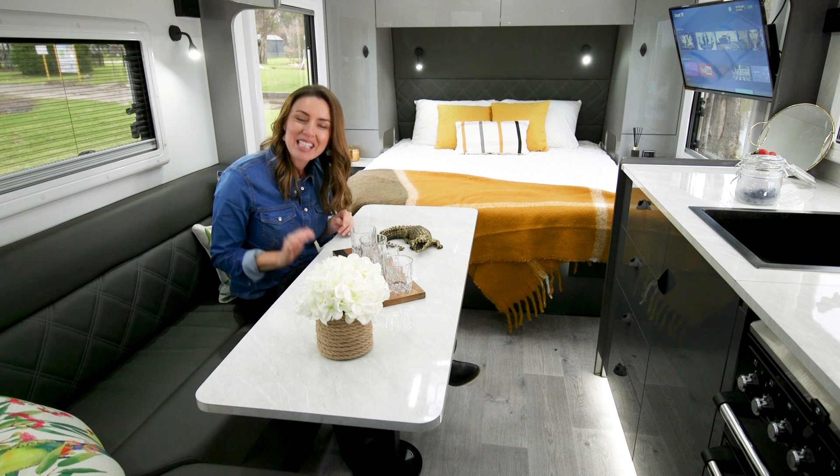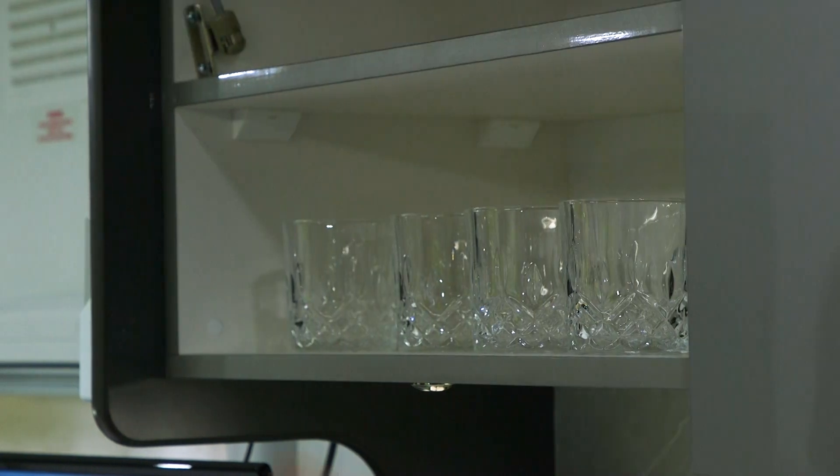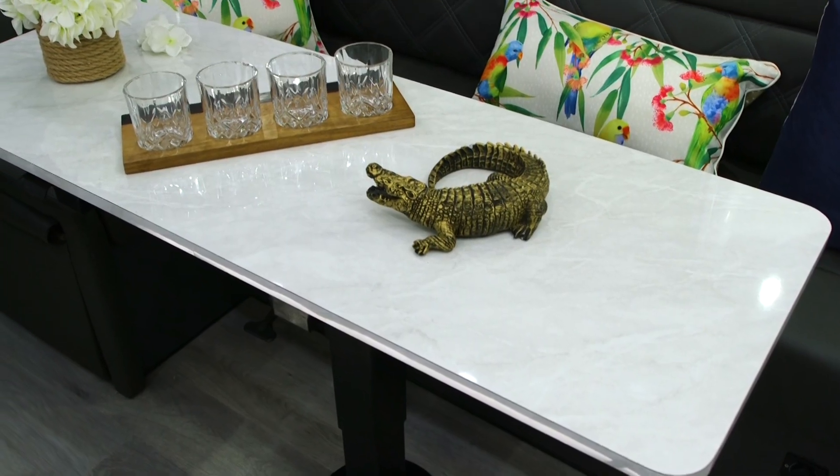The beautiful interior is full of CNC purpose-built furniture, which is not only stronger and more efficient, but also flexible when crossing rough undulations.